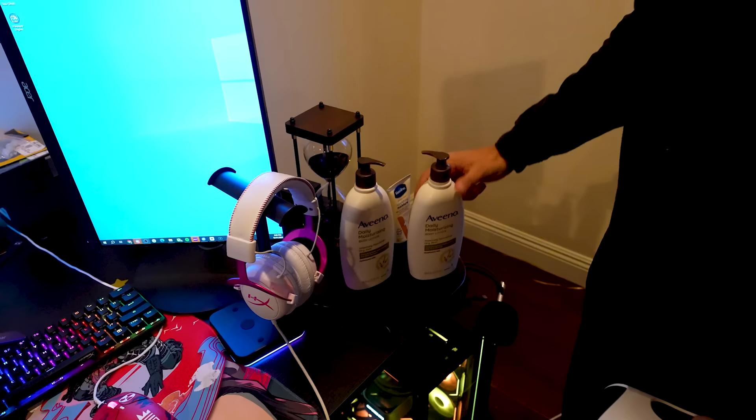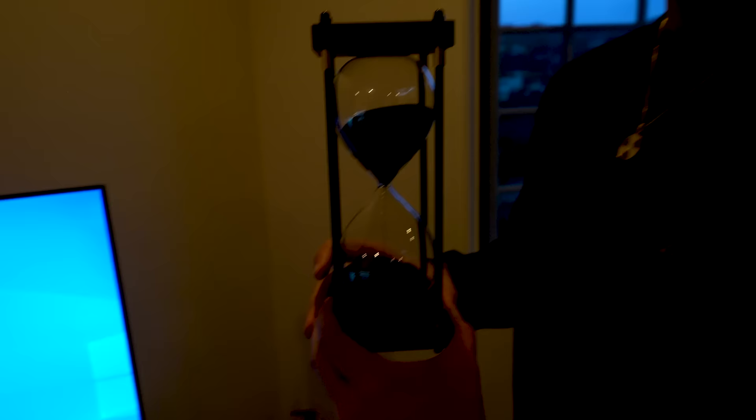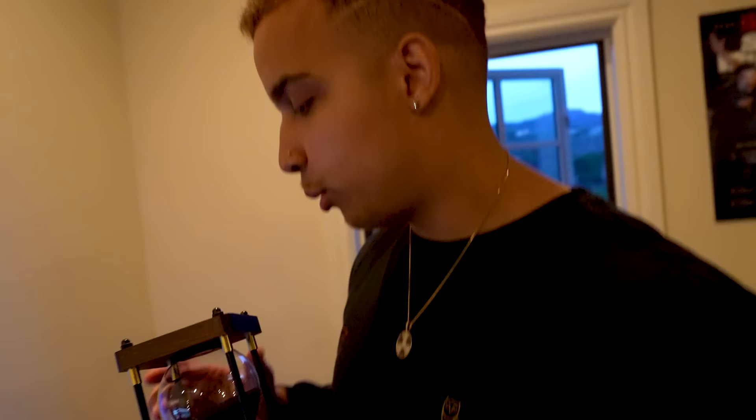Don't forget the hand massager. Got to massage the hands. When the new Cod came out, how long was your stream? I streamed for 24 hours when the first Cod came out, so I had a lot of this. I got the Vaseline with the two lotion bottles — my skin had to stay hydrated. This is one of the gifts I got for Christmas — I've always wanted one. I love it because if you've seen the movie The Mummy, they have one of these in there and I thought it was super cool. This one's an hour.